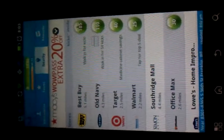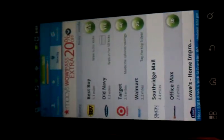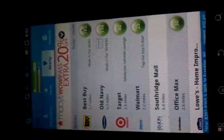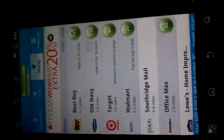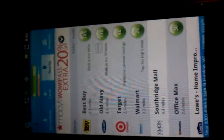Hi, this is Betsy from MyMilwaukeeMommy.com, and I wanted to show you another great free app that you can use on your smartphone. It's called Shopkick. It's actually an app that Mr. Betsy and I use, and we kind of have competitions on who's getting the most kicks in our household, so it's kind of fun.